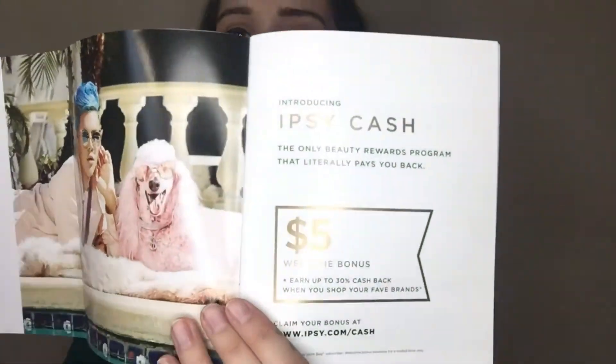So that's everything in my ipsy bag this month. I'll briefly go through what the little packet was about. ipsy is now doing something called ipsy cash — it's only for subscribers. You earn up to 30 percent cash back when you shop through ipsy with the brands they carry. There's also a five dollar welcome bonus. Here's how it works: shop over 10,000 items from your favorite brands, earn 10 to 30 percent cash back every time you shop.